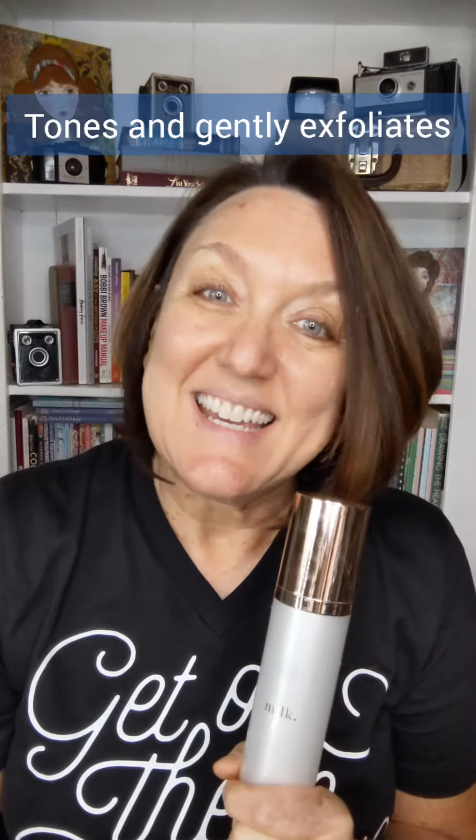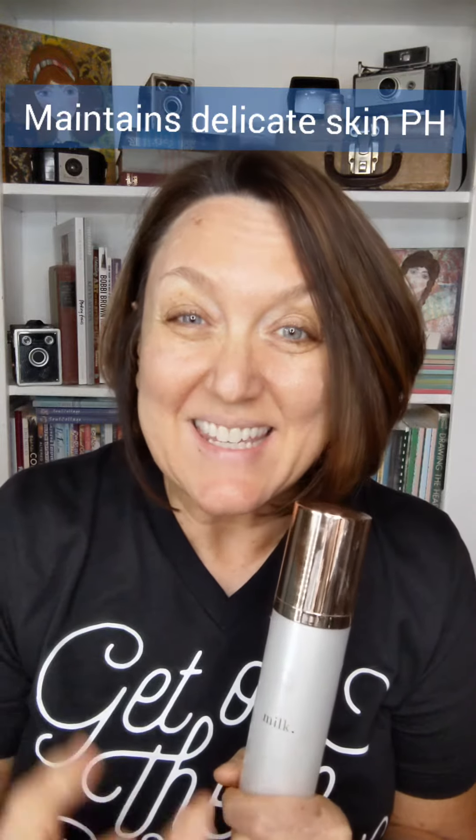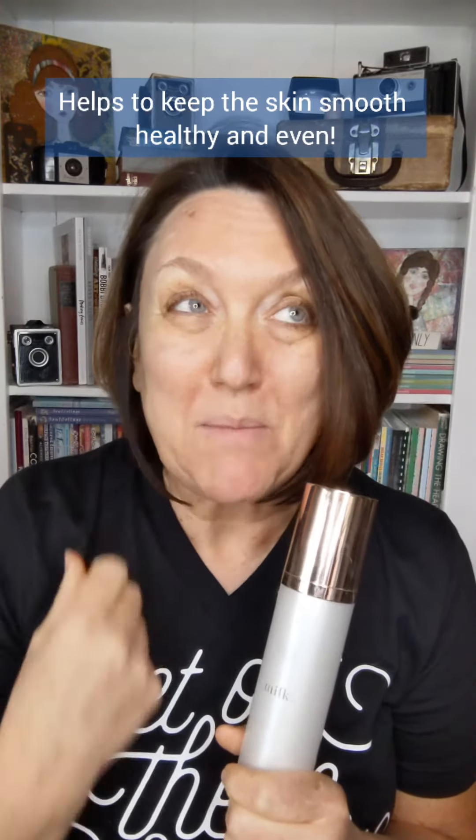So the milk toner actually moisturizes, disinfects, it's an antibacterial, it soothes your skin, it tightens your pores, it reduces inflammation, acts as a second cleanser, and preps your skin and resets your pH balance. So this stuff is amazing.